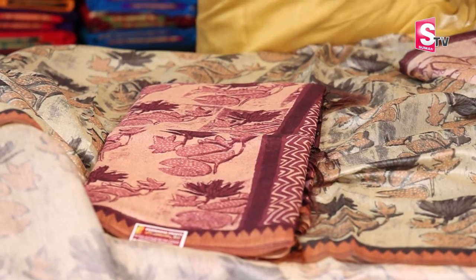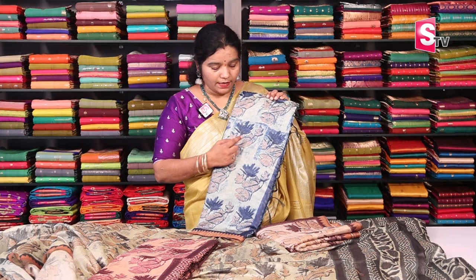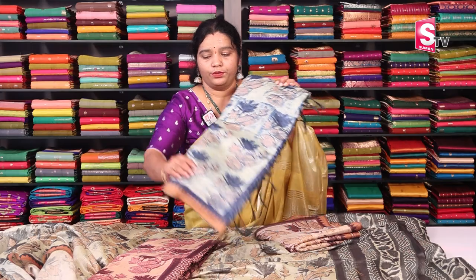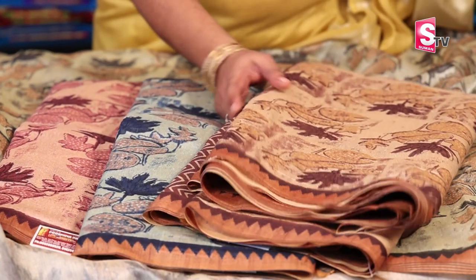Next color: magenta pink. There is also a color combination with a light base color, and a blue color combination. Also a cream and brown color combination. Even this price is Rs. 1,439.